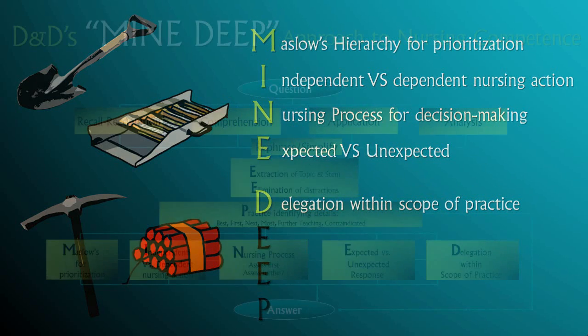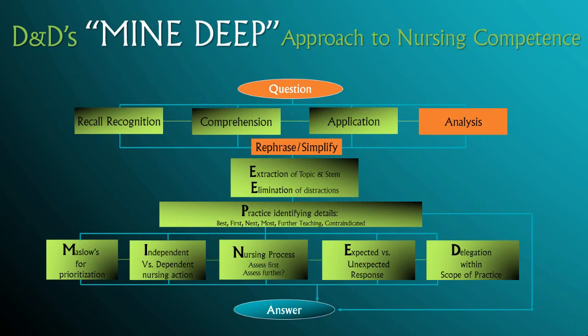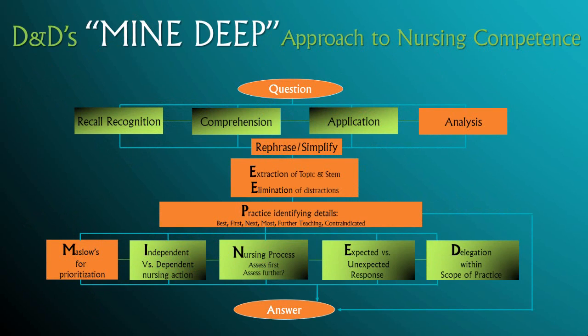Depending on the question, you decide which recipe or formula would best fit in order to arrive at the solution. D&D will address each of these tools individually in our upcoming videos.